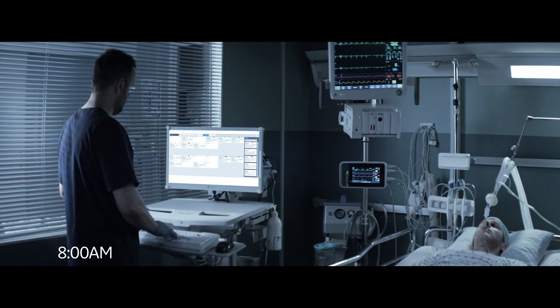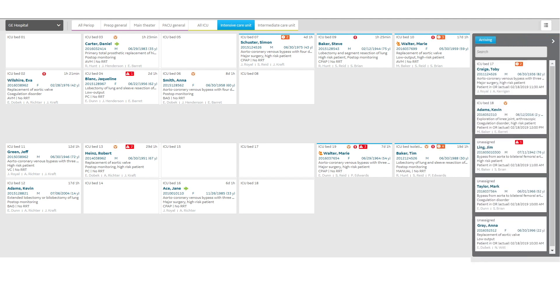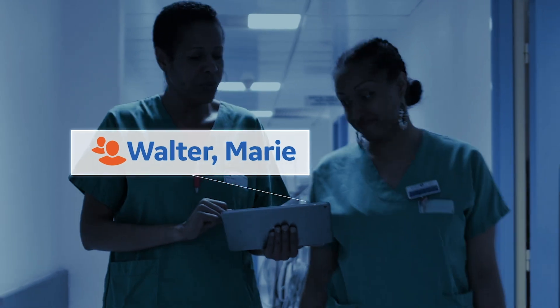It's 8 a.m. — time to start planning the day. The unit view provides a comprehensive overview of all patients, their status, notifications, patients ready for discharge, and arriving patients to your department. Because all caregivers have the same data at their fingertips, it helps in prioritizing care.